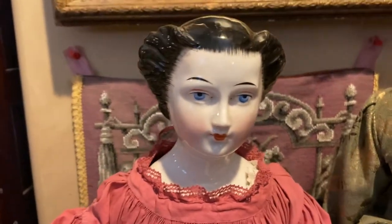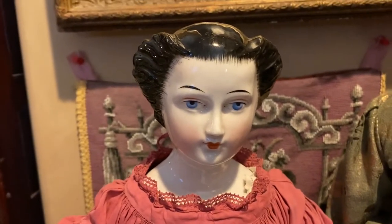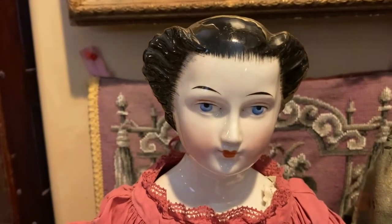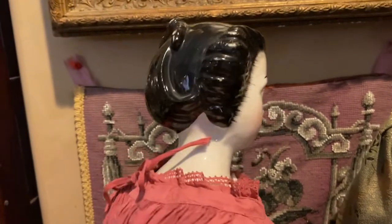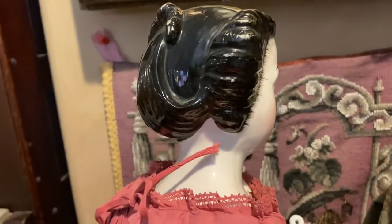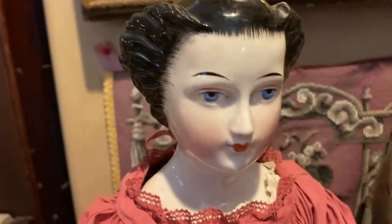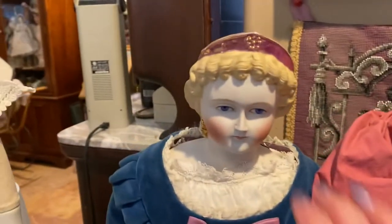Here's another example of a very unusual hairstyle. This is another lady doll with heavily stroked brows, from 1840. Look at the side of her face — this is what they call a waterfall hairstyle. She's just so super cool. She's about 27 inches tall.